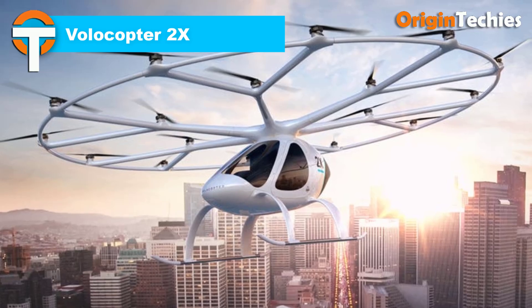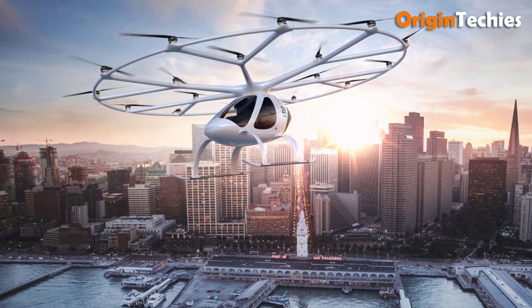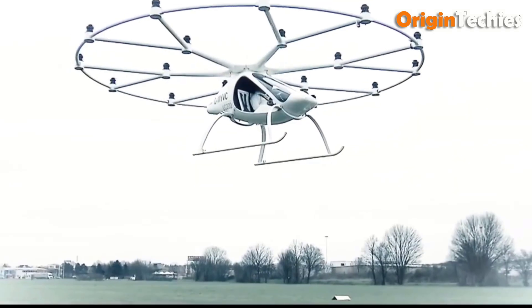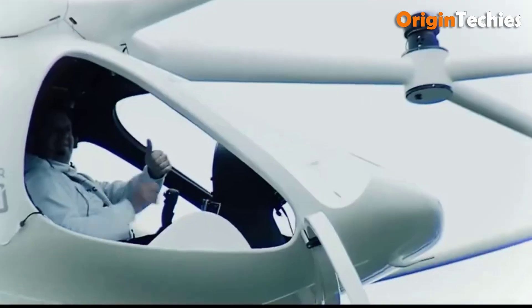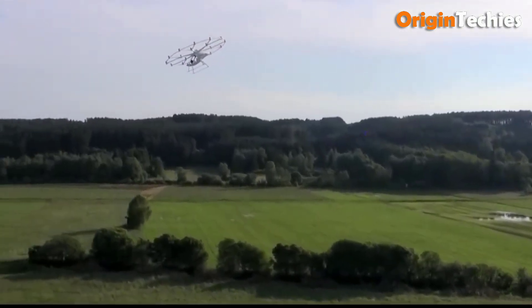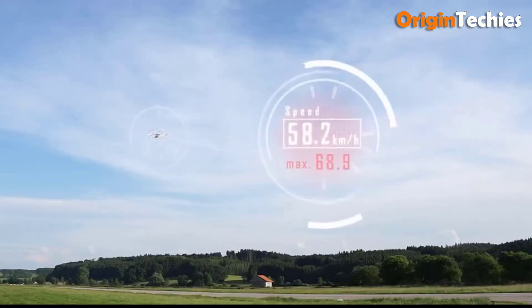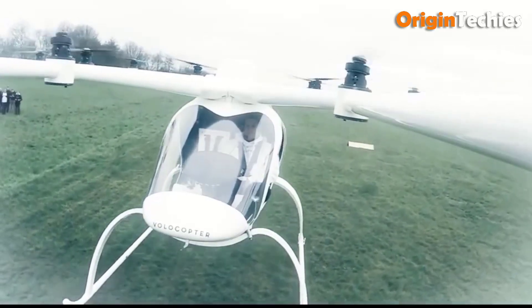The Volacopter 2X is a pioneering electric vertical takeoff and landing aircraft designed for urban air mobility. With a carbon fiber composite frame, it measures 3.2 meters in length, 2.15 meters in height, and spans 9.15 meters tip to tip. Powered by 18 fixed-pitch propellers, each driven by its own three-phase PM synchronous brushless DC electric motor, the 2X utilizes nine independent lithium-ion batteries, enabling a cruise speed of 102 kilometers per hour and a range of 27 kilometers.